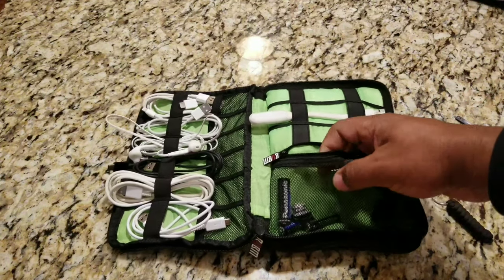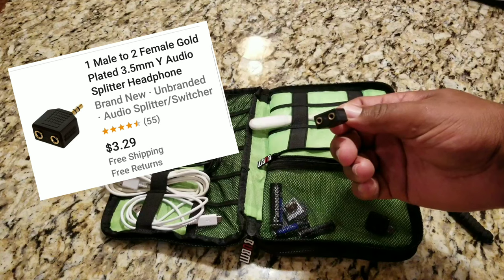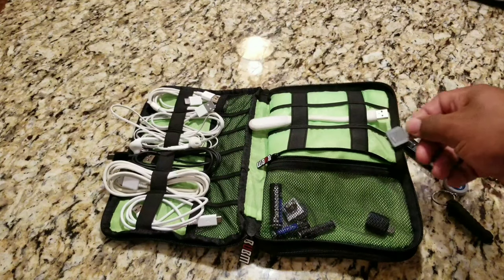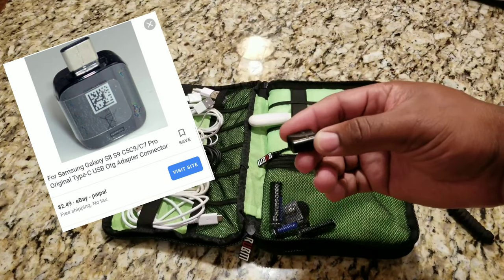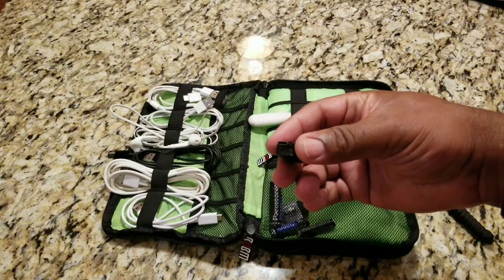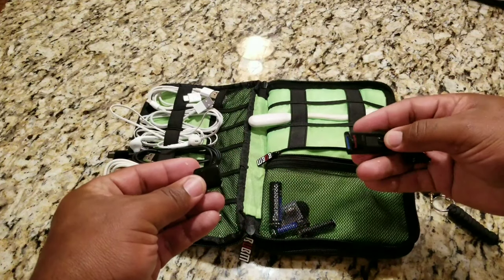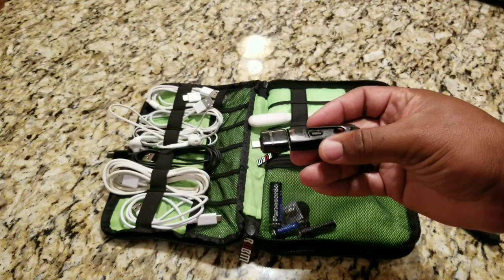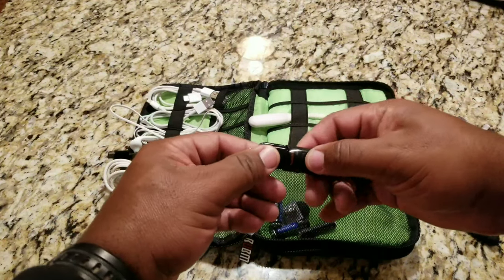This is a 3.5 millimeter headphone splitter — handy if you're traveling and somebody wants to hear what you're listening to or watch a movie together. And this is a connection that came with my Samsung Note 8. The USB-C end connects to the phone and the regular USB end lets me plug in my SanDisk thumb drive. Then I can transfer photos, watch a movie, move music — very handy. It came right in the box.